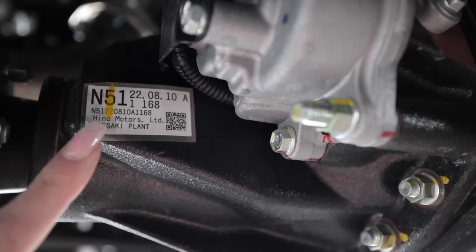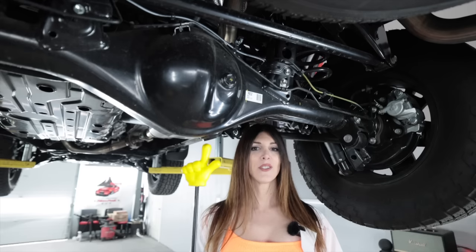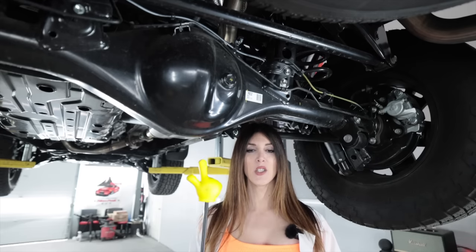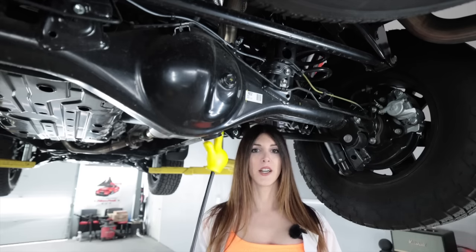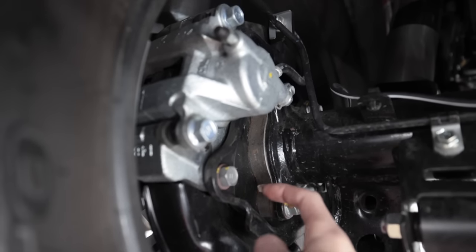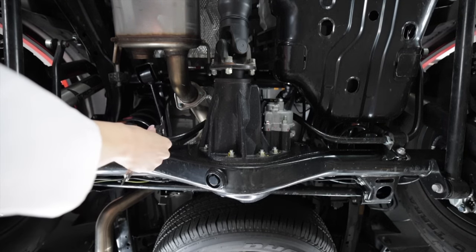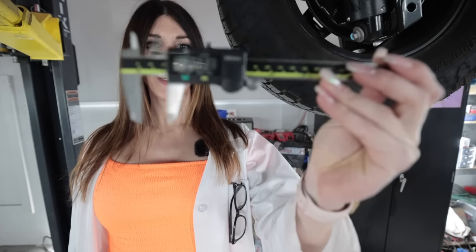The rear diff is actually manufactured by Hino Motors, their HD trucking company in Japan. That diff houses a set of 3.73 gears with an electronically controllable locker. There's about an inch spacer between the axle tube and the actual knuckle. It is equipped with a rear anti-sway bar that measures in at approximately 20 millimeters.